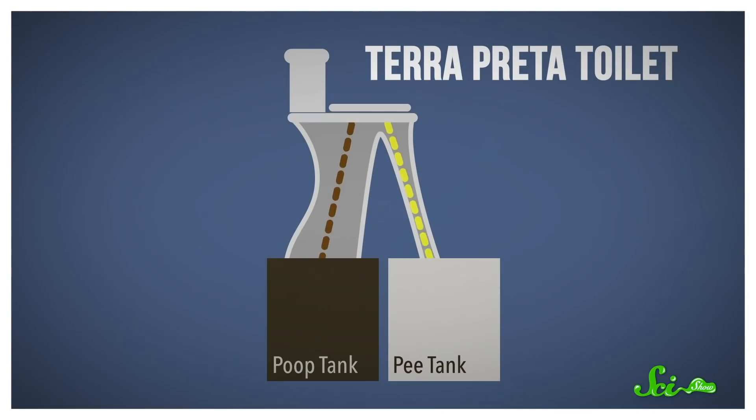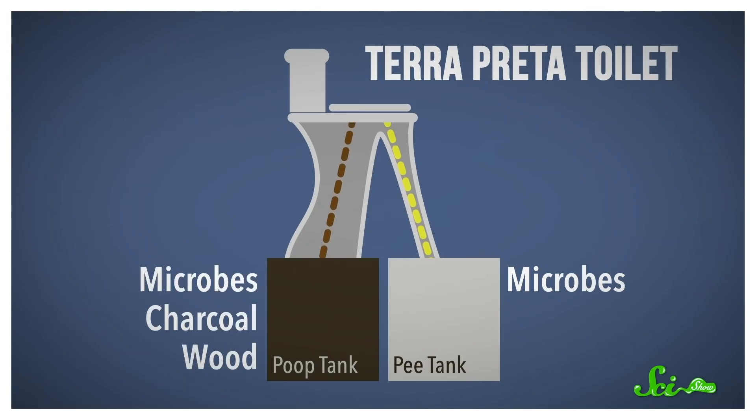Over the last decade or so, researchers have been using the same idea to develop a safe sanitation system. The main difference is that you need to do something with the pee. So terra preta toilets divert liquid and solid waste into separate tanks, using a special mix of microbes to treat the urine and turn it into liquid fertilizer. The poop tank also gets a special blend of microbes, along with a mix of charcoal and wood that helps make sure there's enough carbon for the composting process — and as a bonus, the charcoal gets rid of the smell.